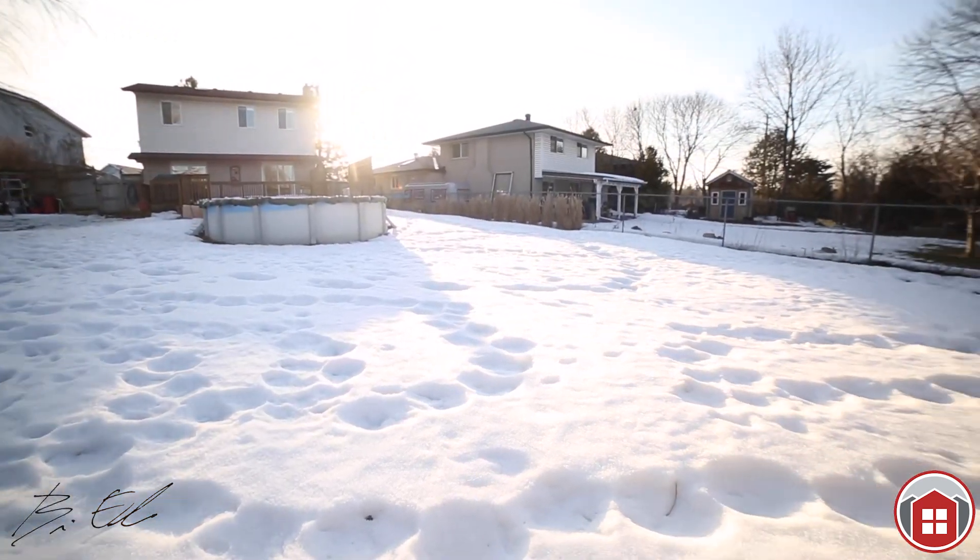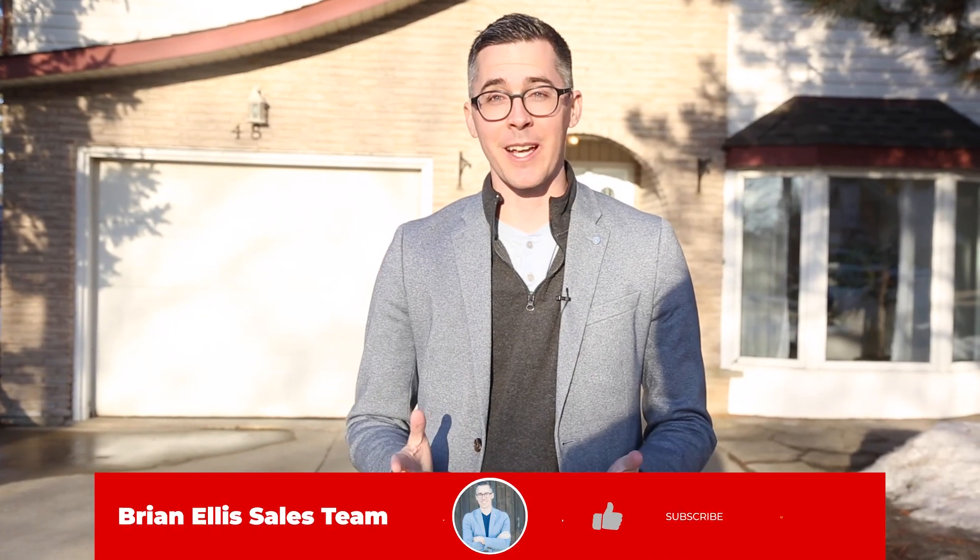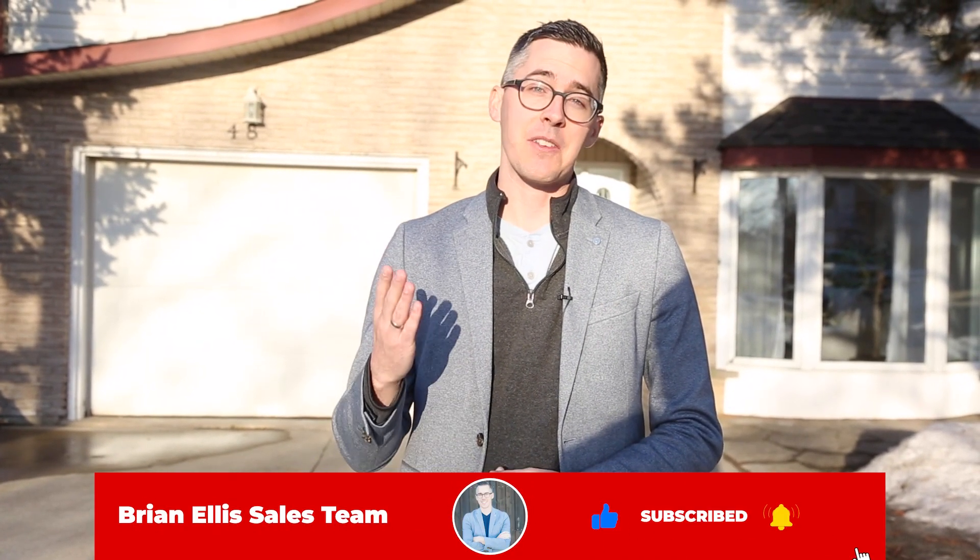I know this home would be amazing for you — come check it out. Thanks for watching this video. My name's Brian with the Brian Ellis Sales Team. Have an amazing day and enjoy this weather. Cheers.